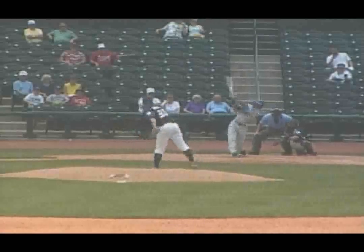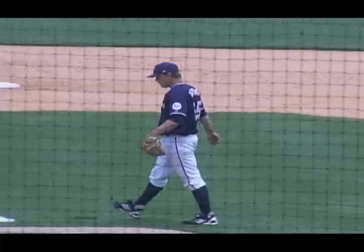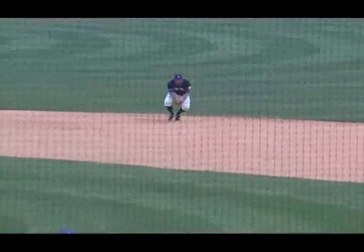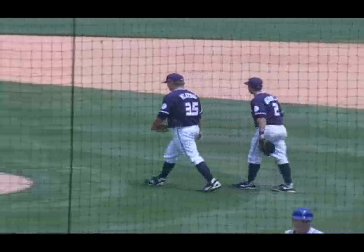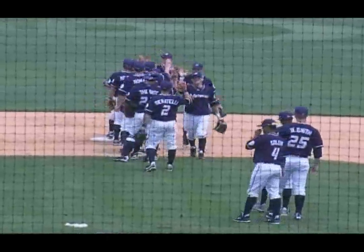With an 0-2 pitch, swung on and missed. He just fired one right by Mike Daniel. Fastball grounded to second, Mertens has it, and the Naturals win it today. Three to one, the final score. Patrick Keating breezes through the ninth inning, getting the Drillers in order. And the Naturals earn a split of the four-game series with a three to one win today over the Tulsa Drillers.